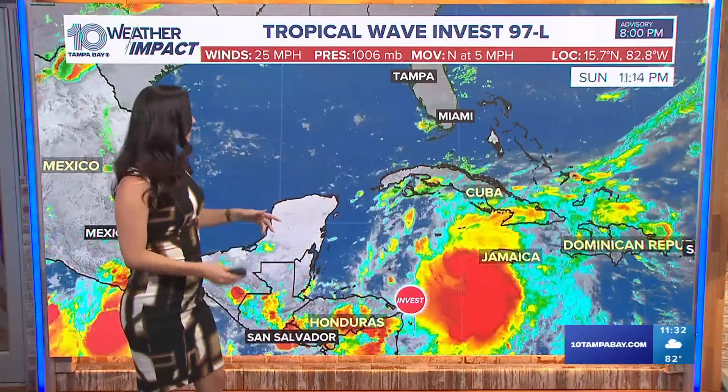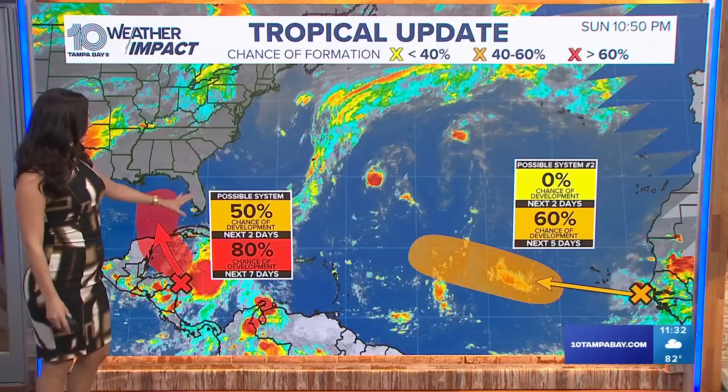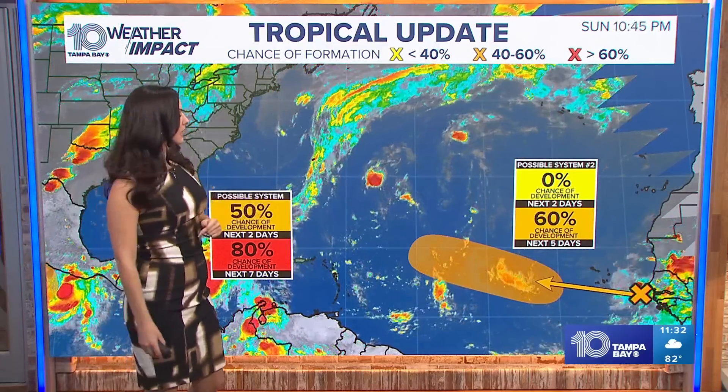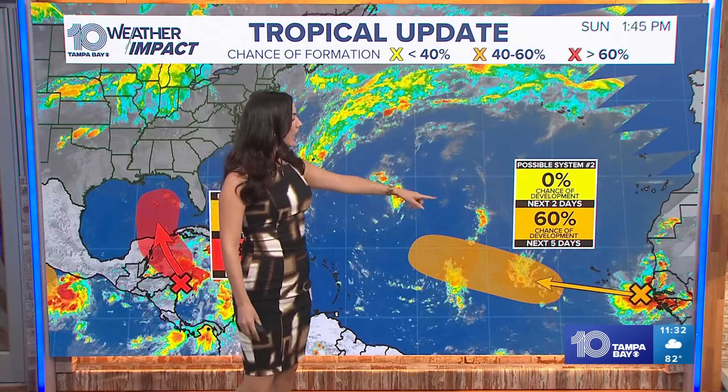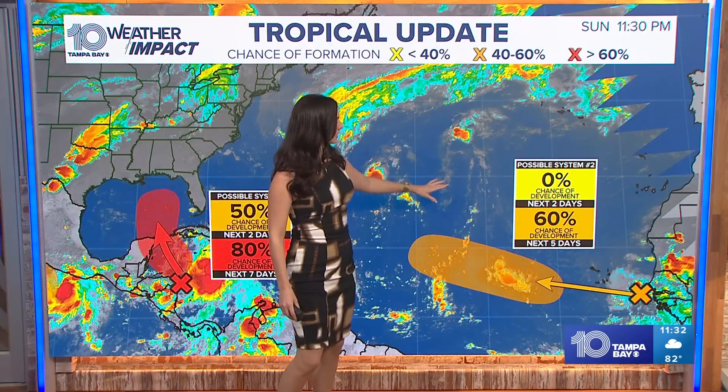Southwest Florida has been powering through the tropics so far so good, but we have our eyes on the system tagged today as Invest 97L. This is the same system we have been focusing on. The National Hurricane Center currently has this bumped up for a higher chance of development within the next week, next two days. We dropped the other system that was out in the Atlantic Basin.